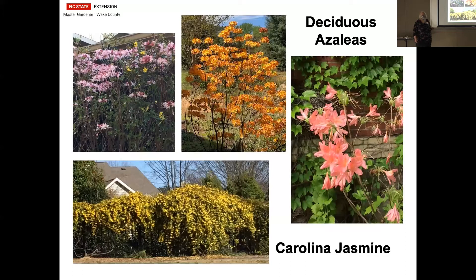Deciduous azaleas are something that we don't use quite as much as I think should be used in the landscape. They're native, absolutely beautiful, come in lots of different sizes, the colors are just amazing, and the fragrance is wonderful. Mine at home right now are in bud — nice big fat buds — and as soon as we get a few warm days in the end of February, they will bloom with great fragrance. The pink one stays at about four feet, the orange one gets to about six feet, and the one on the left I didn't read the label properly and it's about 10 to 12 feet tall. You can keep them cut back — like most azaleas, they take very well to cutting.